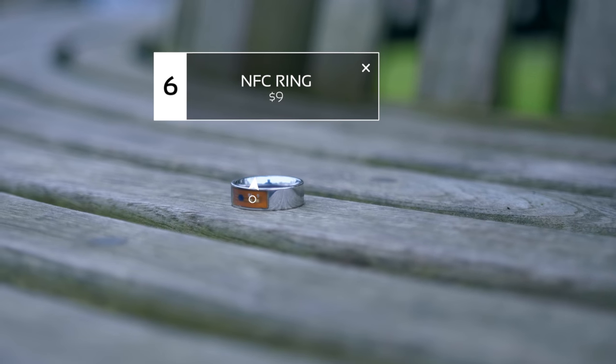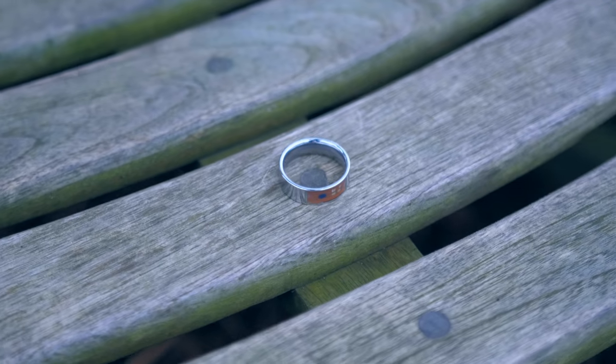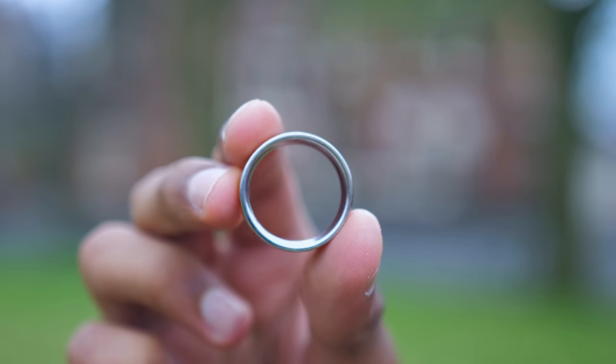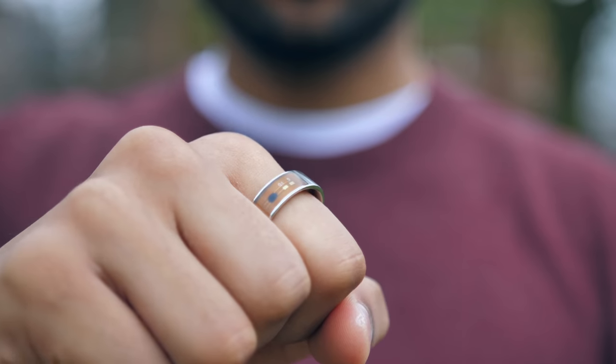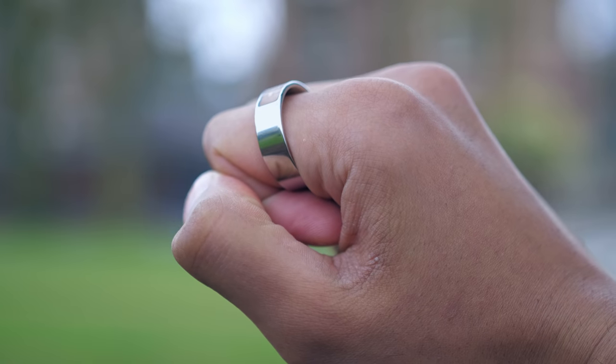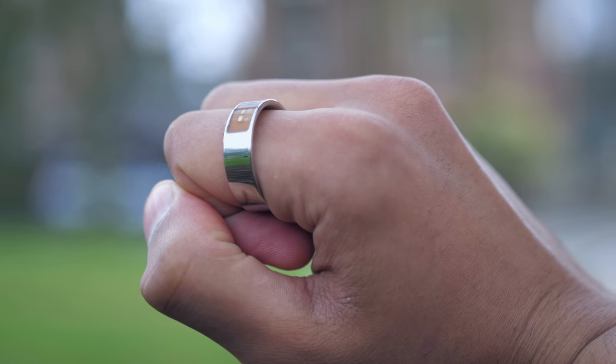Remember those lovely little coasters we talked about at the beginning of the video? Well, they're great, but if you didn't want something in that kind of form factor, this handy little ring does the same thing. Built inside of this is an NFC chip. It's not the prettiest piece of jewellery by a long shot — I'd be pretty wary of buying this as a gift for someone — but functionally speaking, it does the same thing.